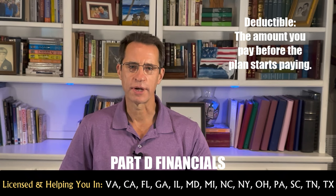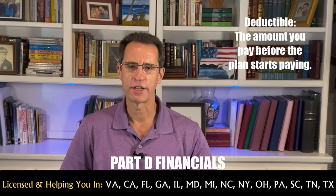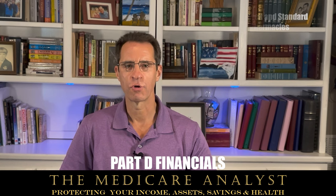The next cost is the deductible — you may have to meet it before the plan covers any costs. Then there are copayments or coinsurance. You typically have a fixed dollar copayment ranging from $0 to $50 on lower tiers, and coinsurance amounts ranging from 25% to 50%. Most drug plans have preferred and standard pharmacies in their network, and preferred pharmacies will have lower copayments and coinsurance.